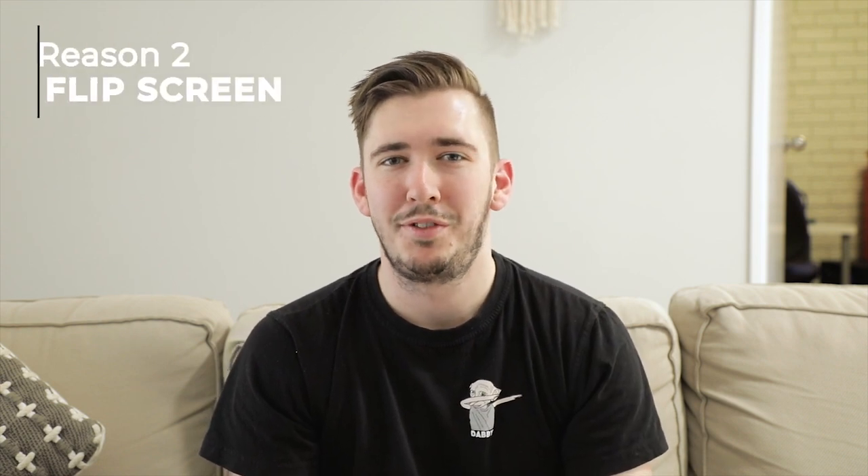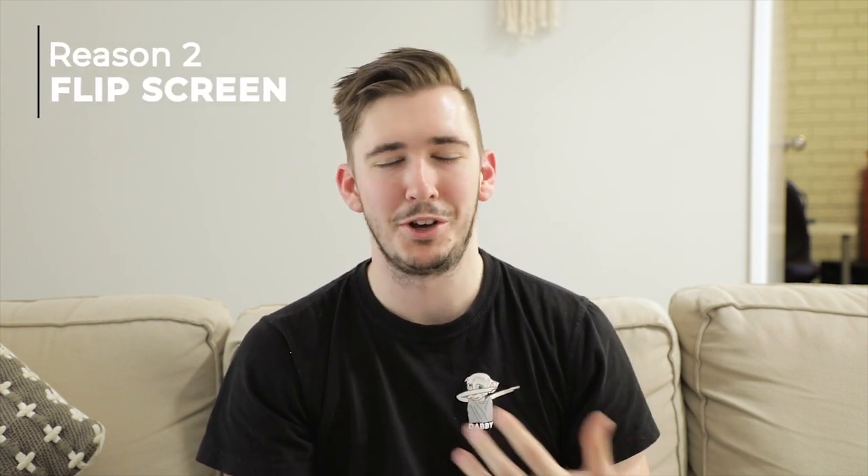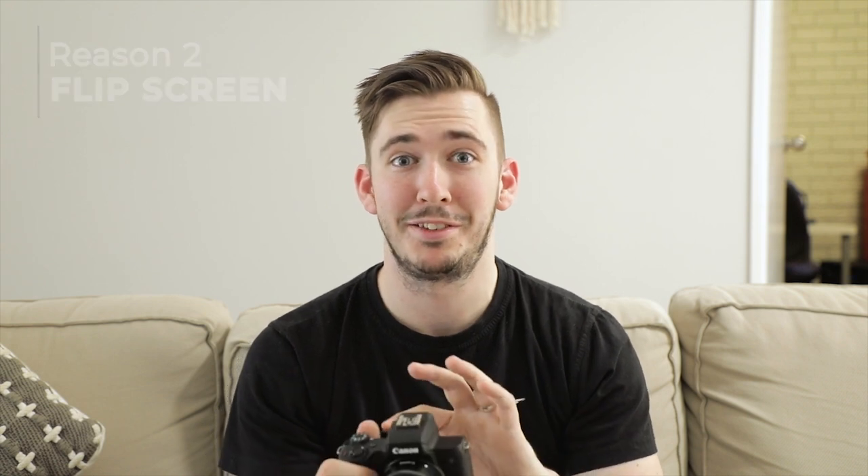Reason number two is a bit of an obvious one for vlogging, but having come from a GoPro setup, having a flip-out screen now is awesome. Being able to see yourself, make sure you're in focus, and make sure you're framing everything correctly has just made vlogging much easier for us.